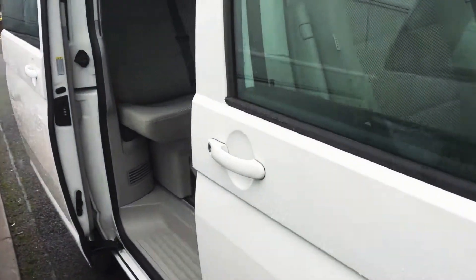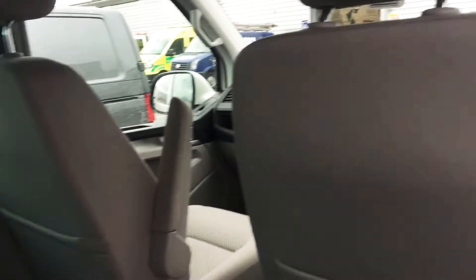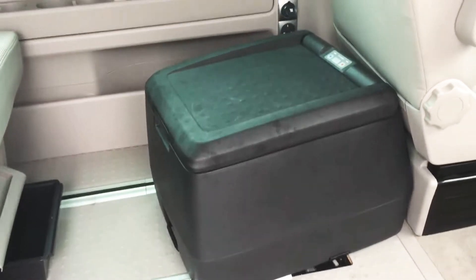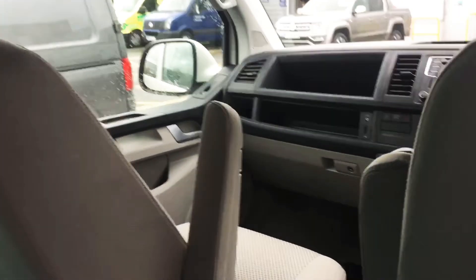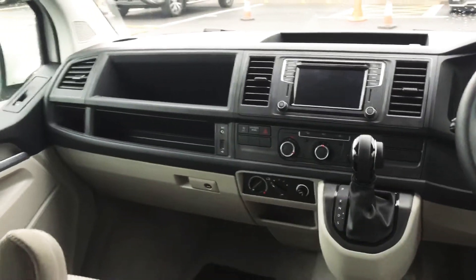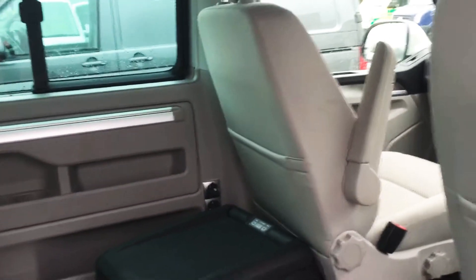This van is a five-seater. You can have the add-on of a cooler box. It also has cruise control for the driver, and it comes with child lock for the back doors.